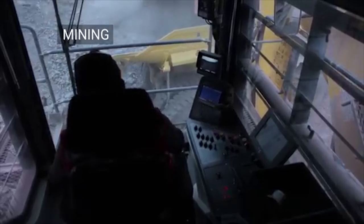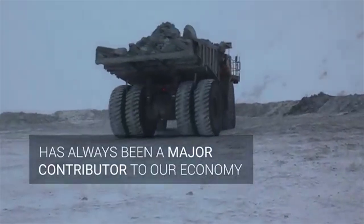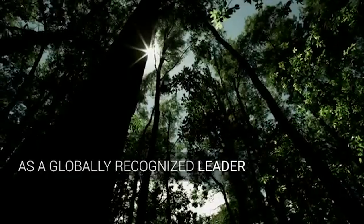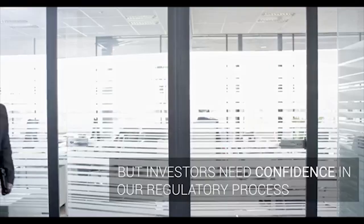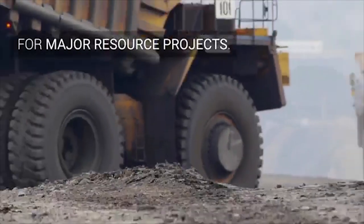So there you have it — 8 mines that you can work at in Canada. Of course, there are many more mines you can work at in Canada, but these 8 were chosen because each focuses on a different commodity and features a unique innovation being used at the mine site. Which country do you want me to cover next? Let me know in the comments below, and I'll see you next time.